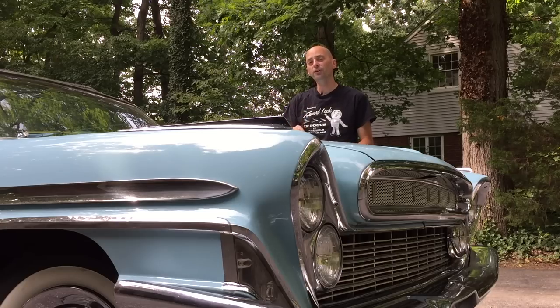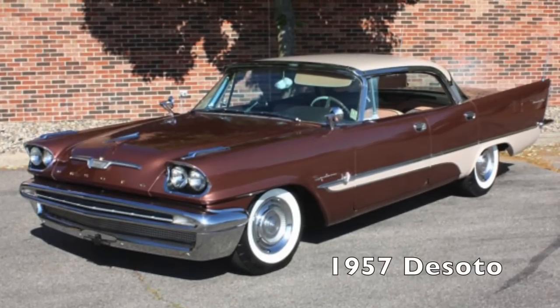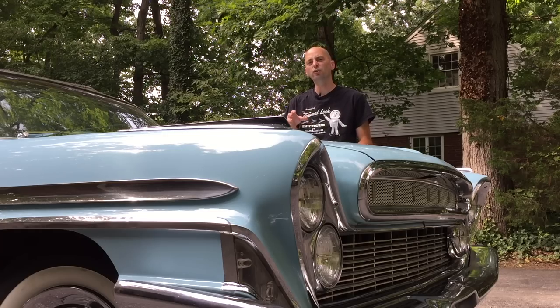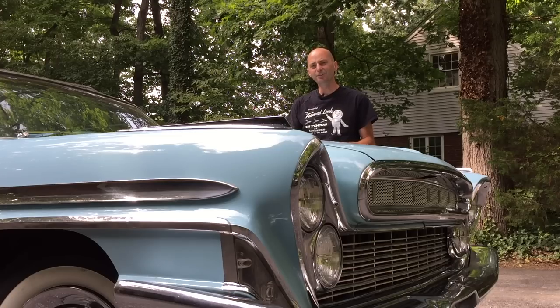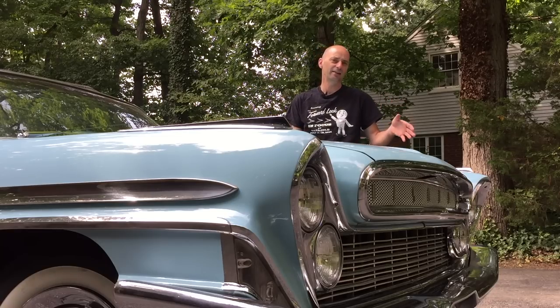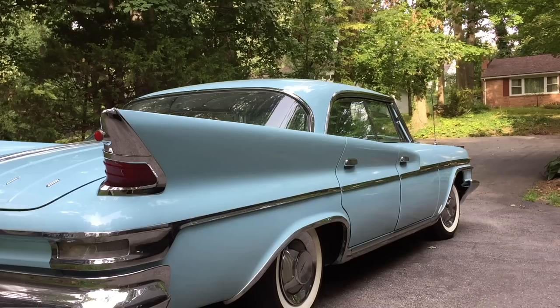By 1957, the third year of the Forward Look era, the styling hit a pinnacle in simplicity and pureness. It was so revolutionary, so hot, so new, so fresh that the automotive world was on fire with it, and it was the style leader for that year. But by 1961, the styling evolution became wild, outrageous, and outlandish — with canted headlights, a double grille, questionable body side treatment, and wild fins.